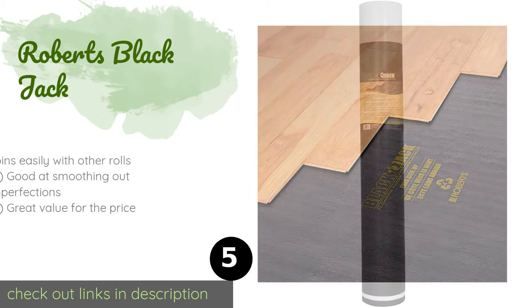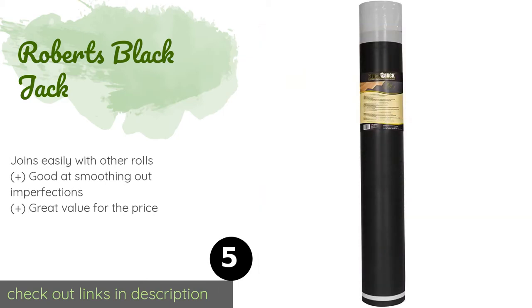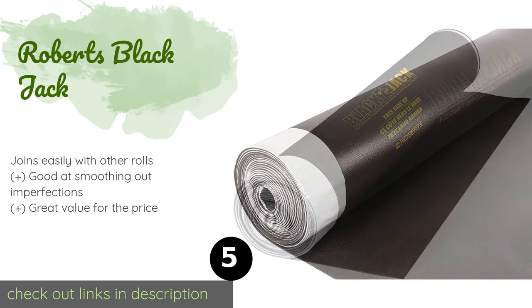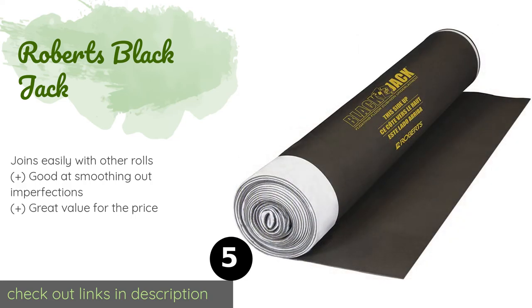The next one is Roberts Blackjack. Made from closed-cell foam, Roberts Blackjack has a premium offering that works in many different conditions and for a variety of applications. It's effective in the basement as a shield against wetness or in the living room for a supple underfoot feel. The price is around $30. Check out the product link in the YouTube description below.